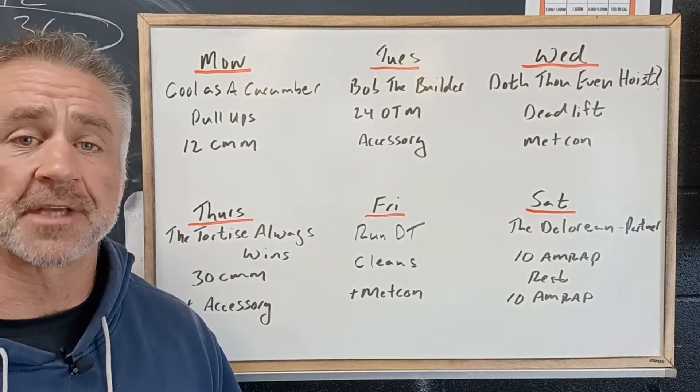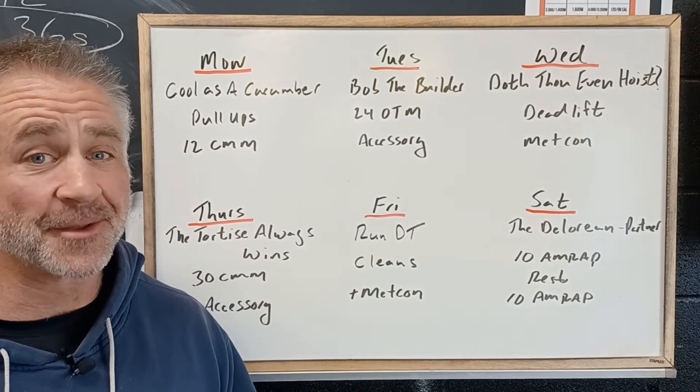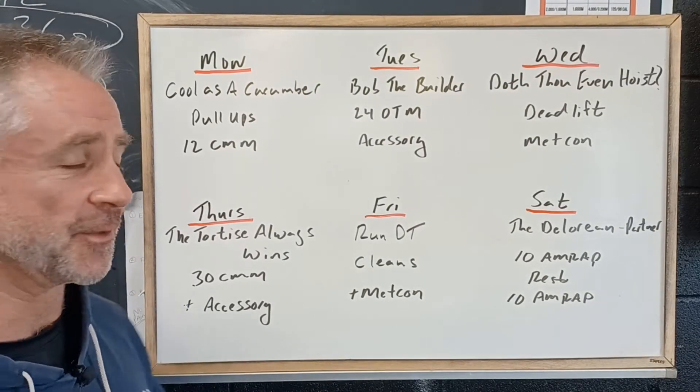Alright, so here's your preview of the workouts coming up this week in the rep room. You can see I got my sweater on, so it is getting a little bit chillier, but we're still going to get outside and take advantage of the nicer weather as we roll into the fall. So let's take a look and see what we got this week.